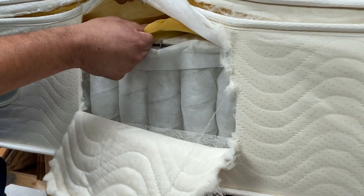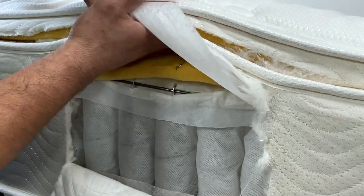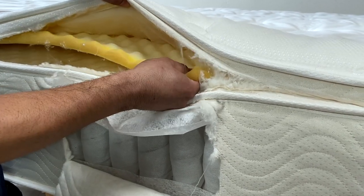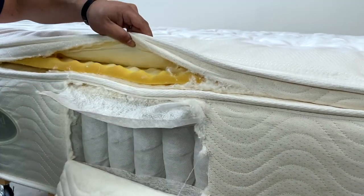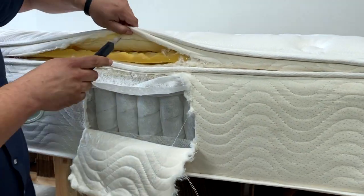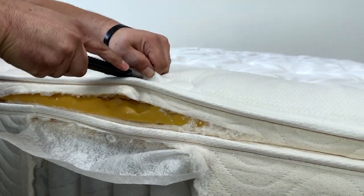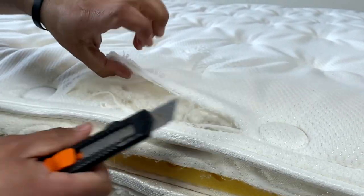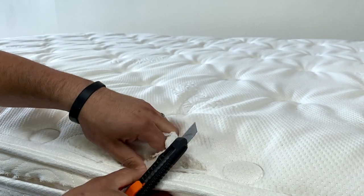That gives it more of a medium feel. Then right above that, in the pillow top part, we have about an inch and a half of a slightly softer convoluted foam. And you know what, I can open up the cover just so we can see what's inside the quilting and the panel part of it.